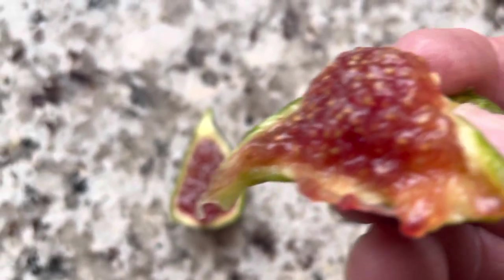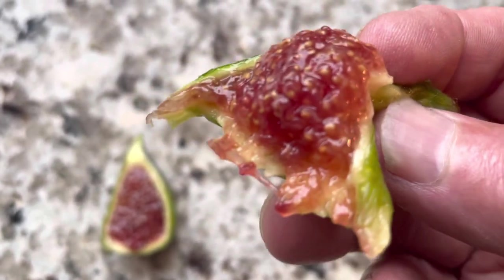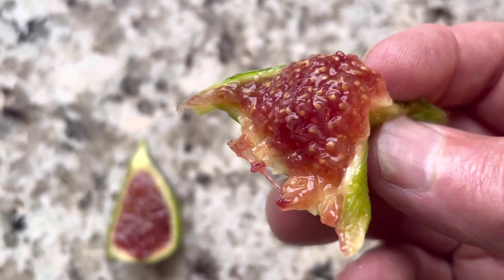I got several of these last year, and I was really impressed with them. This year, they're a late fig, and I'm not doing that well with very many late figs ripening.